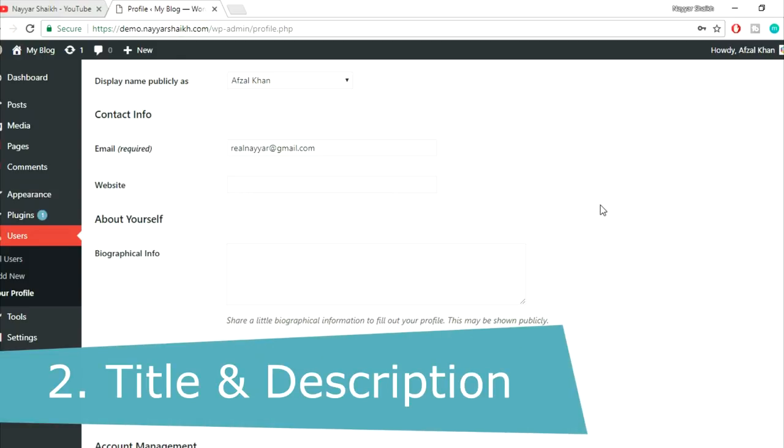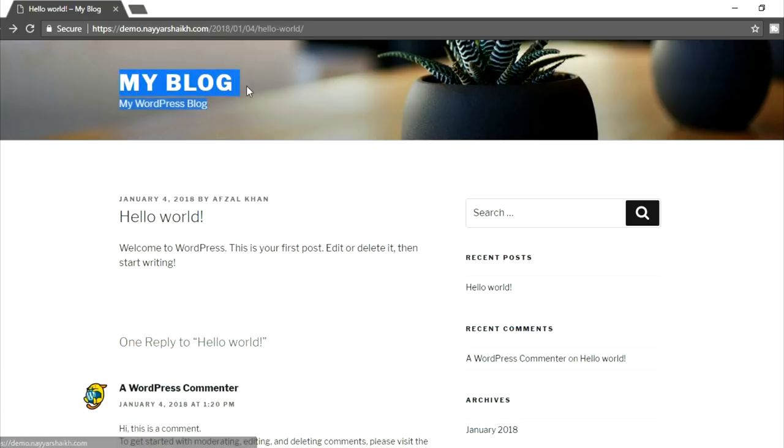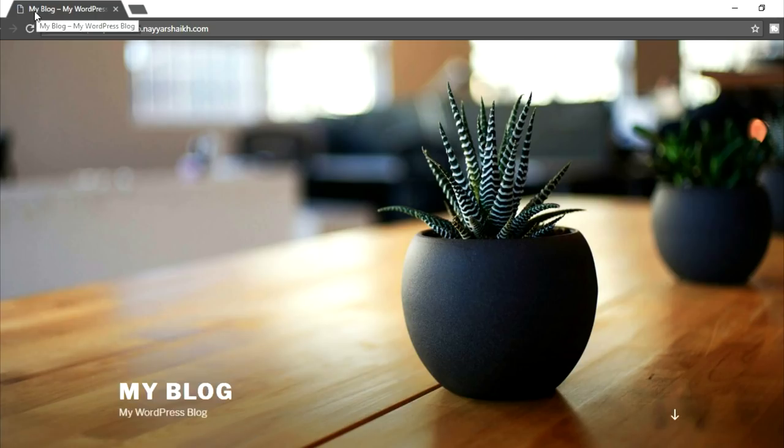The second thing we're going to look at is site title and description. If you see your website, this is the site title which says 'My Blog', and this is your description 'My WordPress Blog' — these are by default. It will also show on the browser tab. If you go to your home page, it will say your site name and the description. So we need to change this.